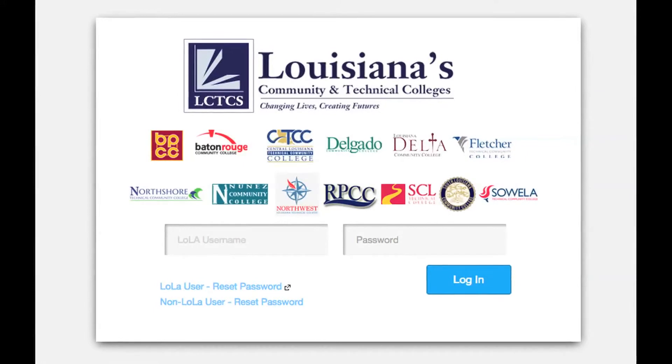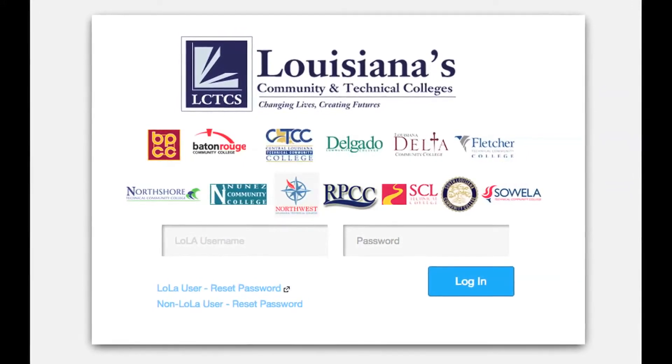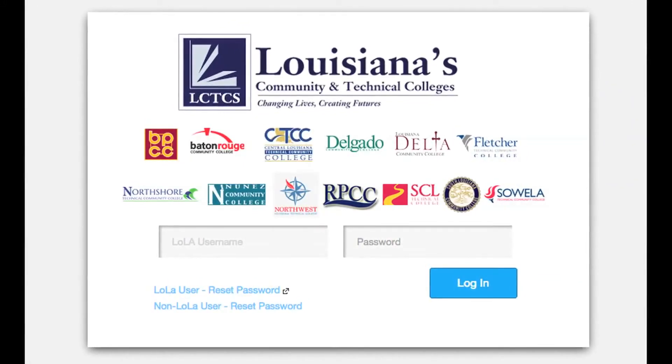You log into Canvas using the same username and password that you use to log into Blackboard, which is the username and password that you use for Lola. So it should be very familiar to students. Great, that sounds awesome. Now, if students had any questions about Canvas, where would they go for that?